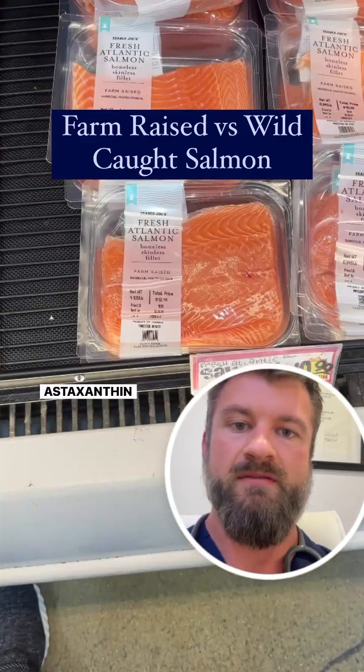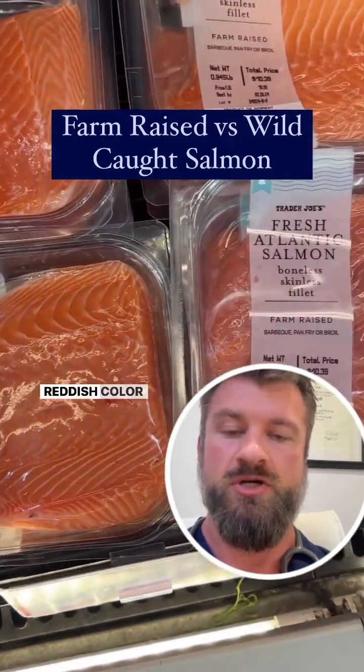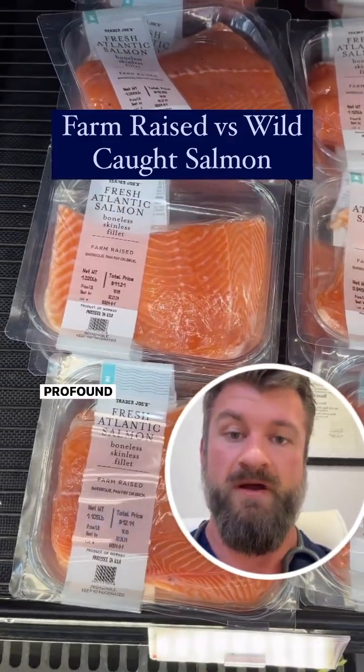The other main difference between these fish is the astaxanthin content, and that's what gives the salmon that reddish color. That's a very powerful antioxidant that has profound health benefits.